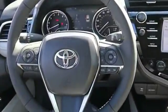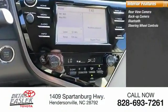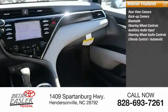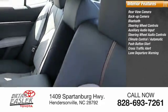Inside, you'll find a backup camera, Bluetooth, steering wheel controls, auxiliary audio input, steering wheel audio controls, climate control, automatic push-button start, cross-traffic alert, and lane departure warning.